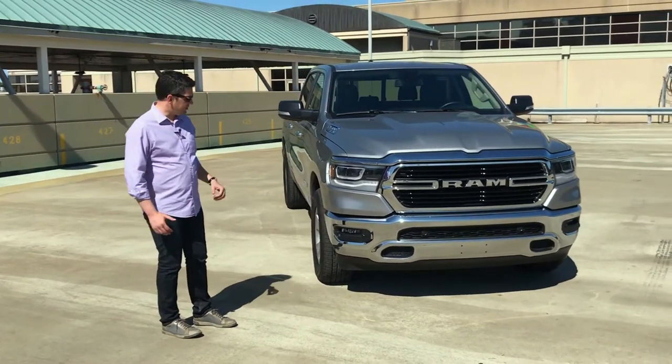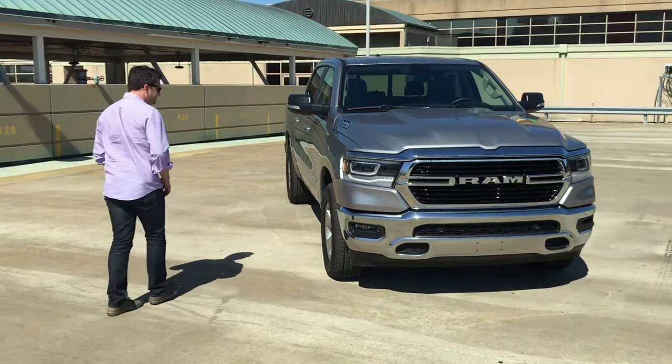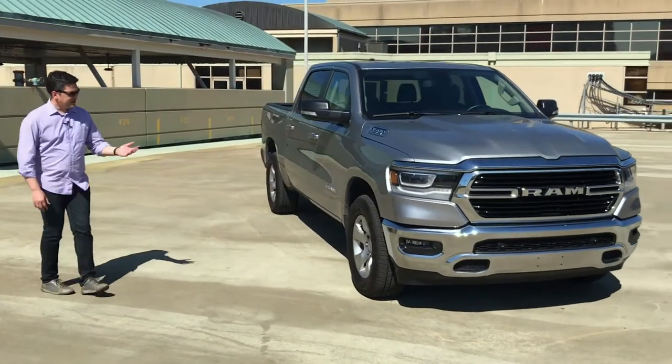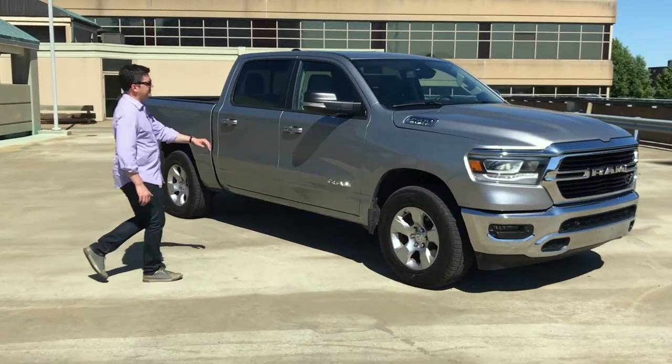LED lights all the way around — headlamps, fog lamps, and also the tail lamps in the back. 18-inch alloy wheels. Not a lot of chrome, mostly blacked out like the mirrors and the window trim.